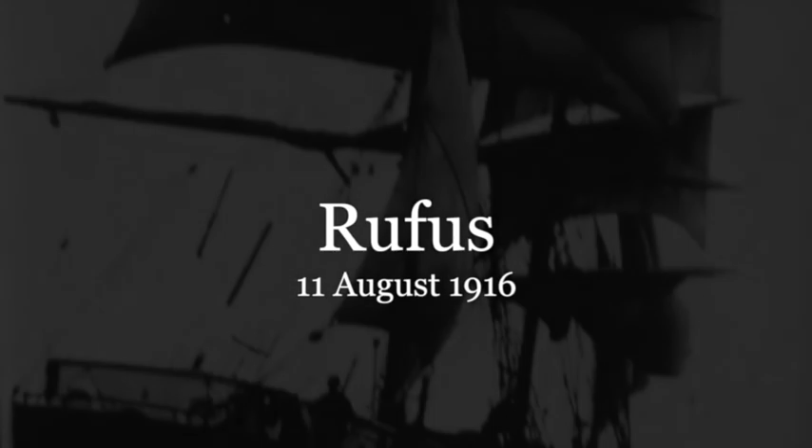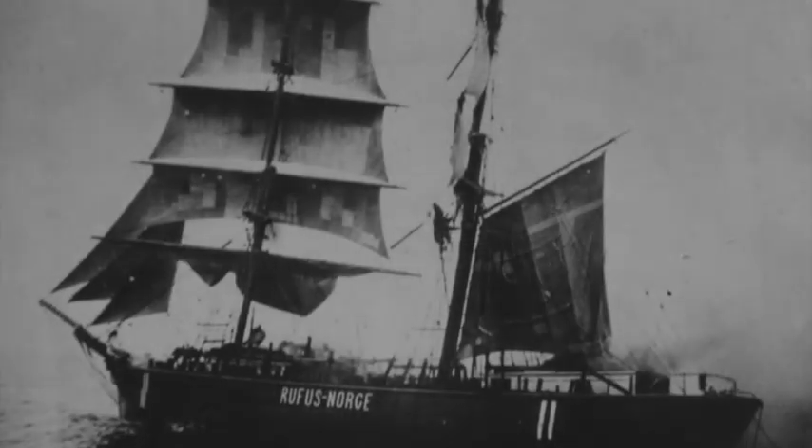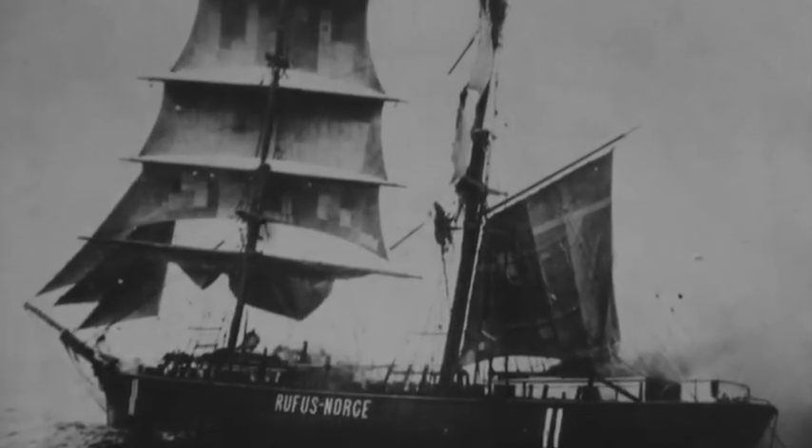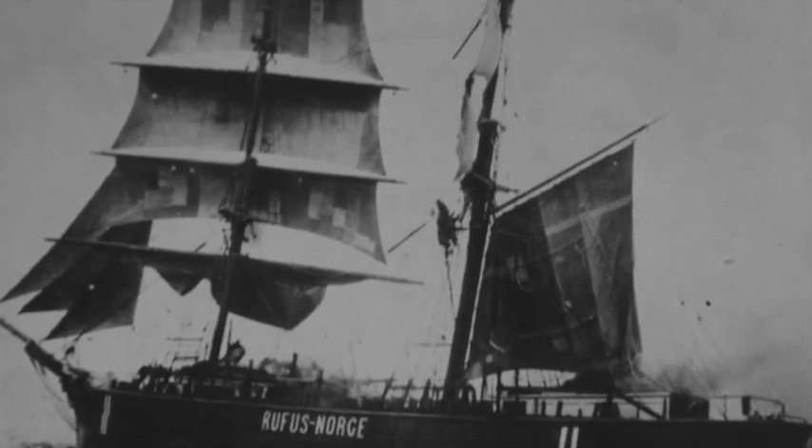Built in Norway in 1871, the Rufus was a small wooden brig captured and sunk by UB-37 in the North Sea on August 11th, 1916. This 44-year-old ship was on a voyage from Norway to Sunderland with a cargo of pit props when she was captured. Very difficult to sink by gunfire or even explosive charges, these photographs show that the U-boat's boarding party resorted to setting her on fire.